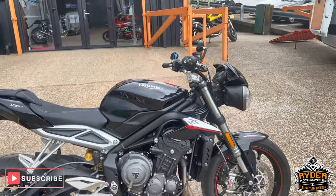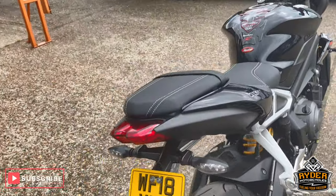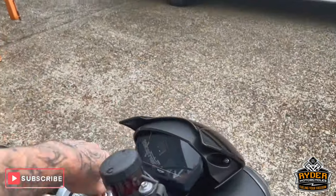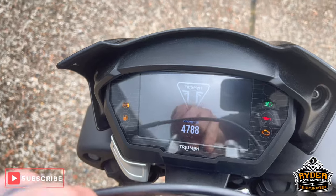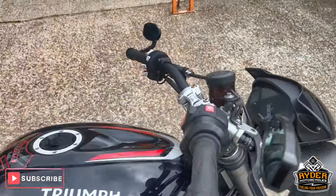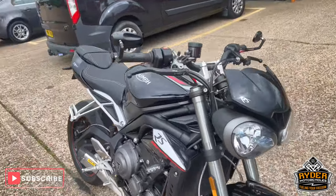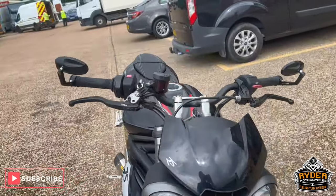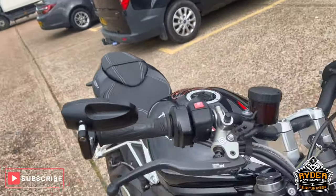Just arrived in stock, there's this really nice Triumph 765 RS Street Triple, it's an 18 plate, really really nice low mileage, 4788. Just a brief walk-on video just to show you the bike - it's yet to have a valuation, it's just to show you any extras that are on the bike or anything like that.